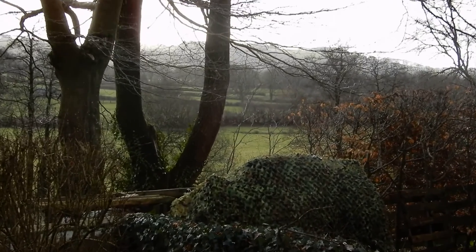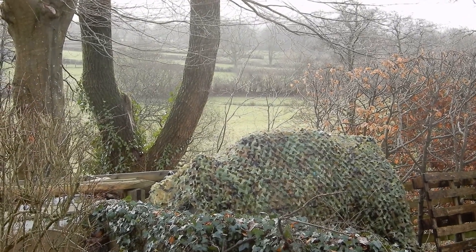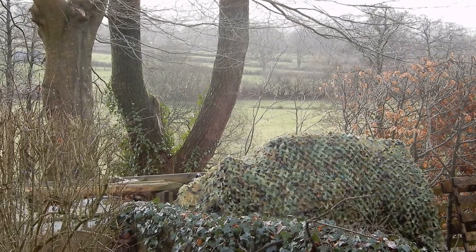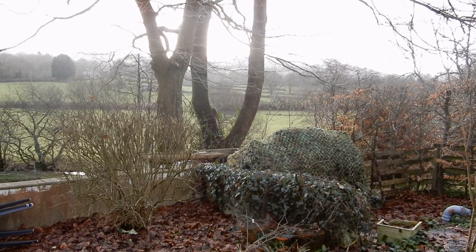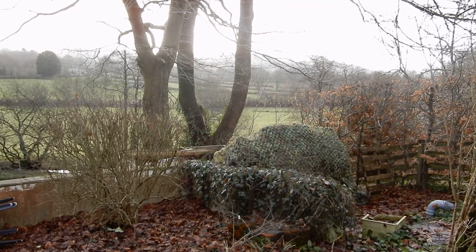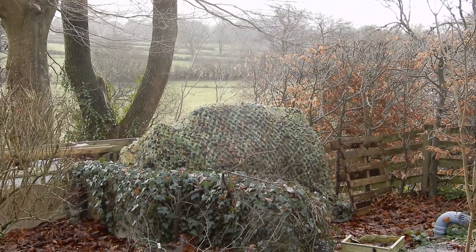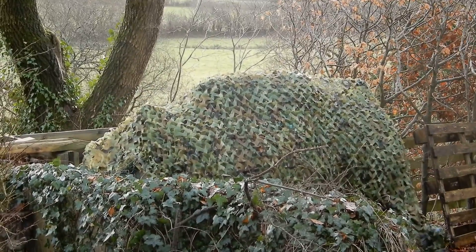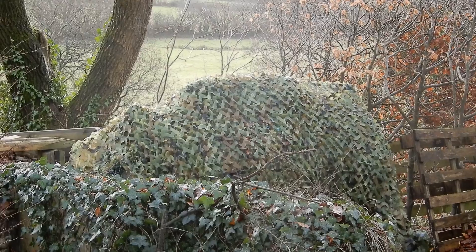For just £20 we have completely camouflaged the tank. It's no longer dominating the view; it just blends in. In the wintertime more so than the summertime, by buying a £20 net you can make your tank disappear. Buy one that's big enough to double over so that you can't see the writing on the tank through it, and pretty soon you'll forget the tank's even there — until the man comes to fill it. Sorted.